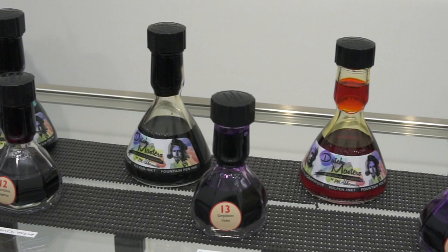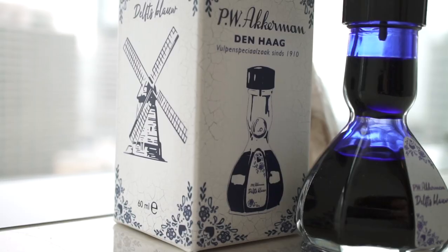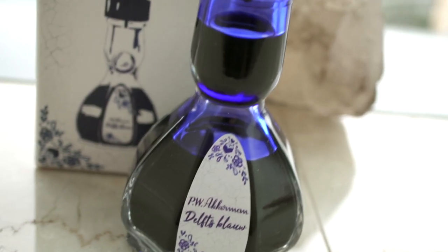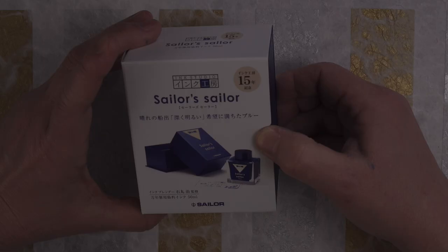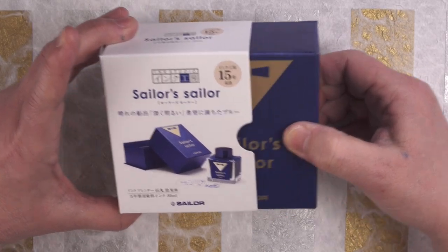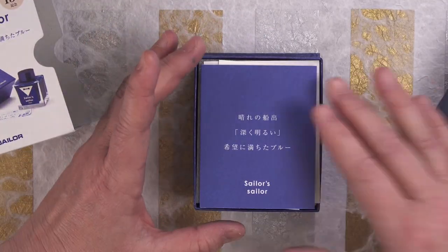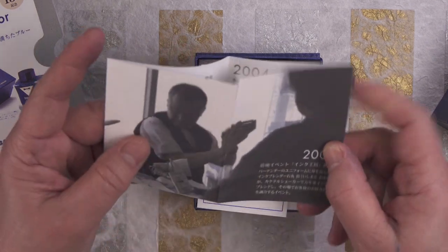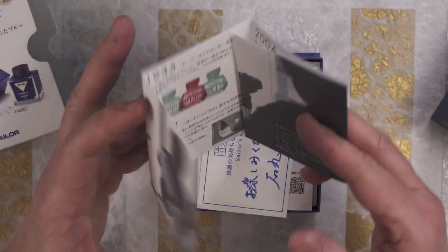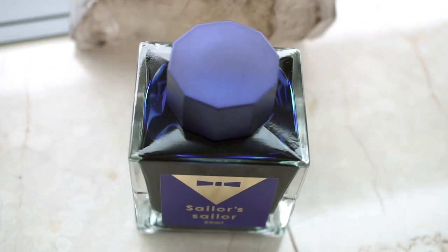Ackerman had a large presence with many bottles, and I managed to snag a bottle of their Delft Blue. There were a couple of limited editions for the show, one of them being Sailor's Sailor ink, celebrating 15 years with Ink Lab for Ink Master Ishimaru-san, who wants you to enjoy his tuxedo-suited blue ink.